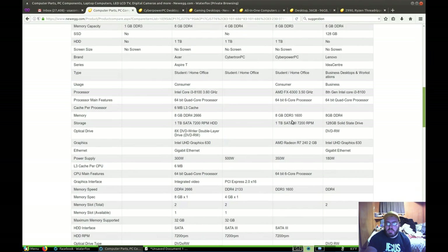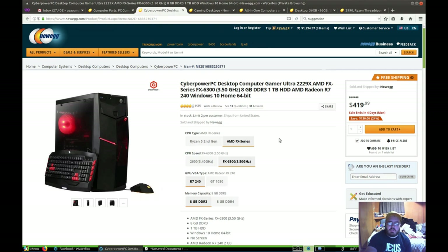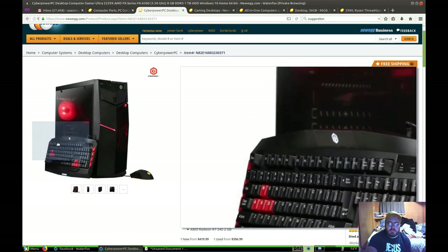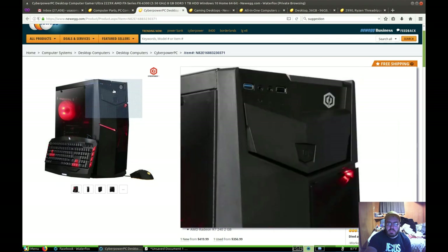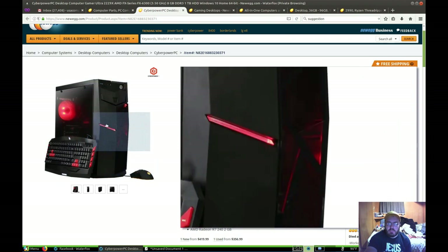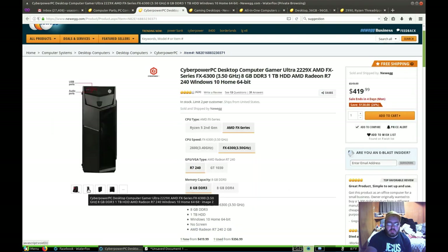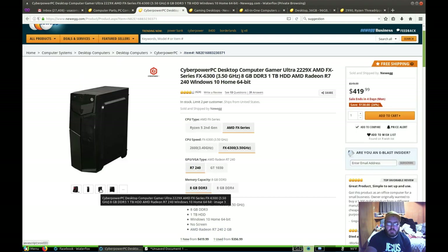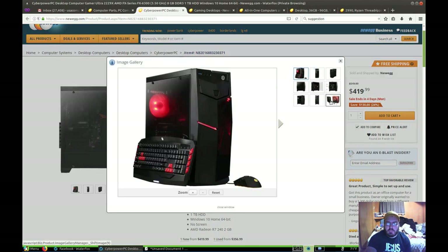I saw a screen today at a sale that was 25 bucks. I should have bought that flat screen — I forgot about it. Anyway, here's this computer. There's the keyboard, there's some buttons over there. There's our mouse, there's the keyboard, there's our computer. It's got USB ports and audio in the front. This is going to be our winner today in our competition. I don't know if we're going to look up the CyberPower PC on another website and put a link in the description.